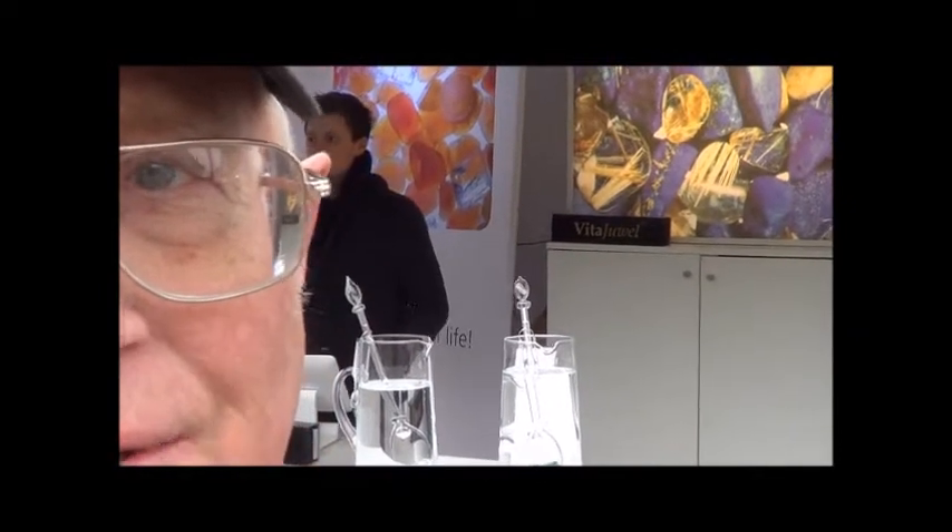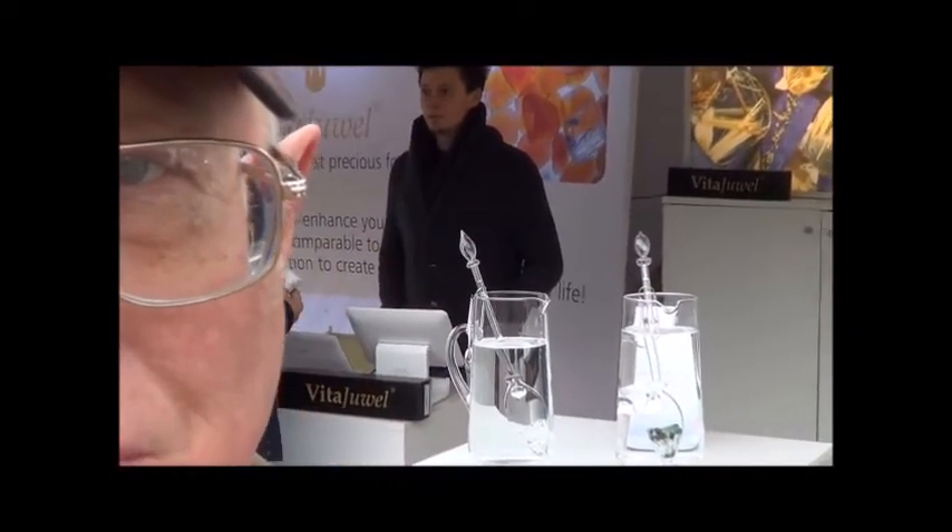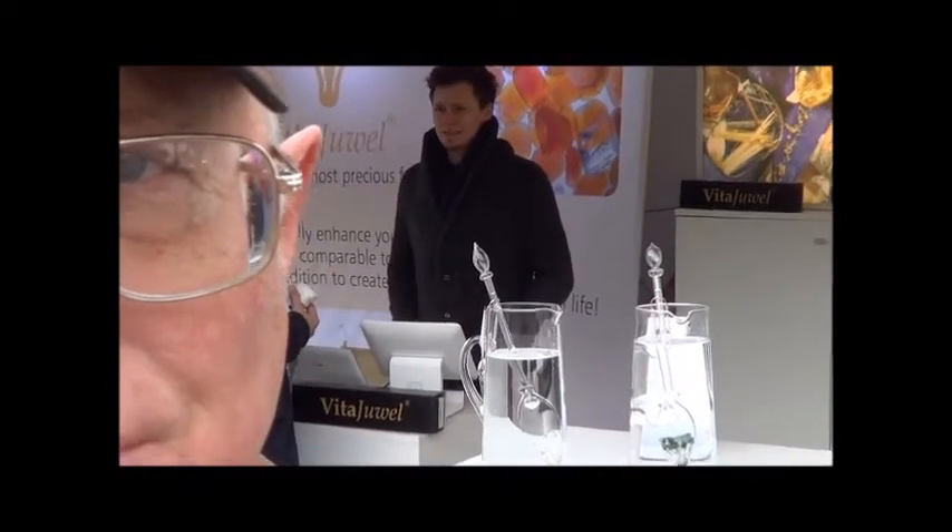Doc Martin here for KRAZ. I just drank some VitaJewel — some water that has been infused with the energy from crystals into this water. And I gotta tell you, I like it.